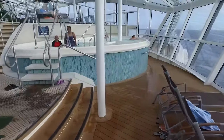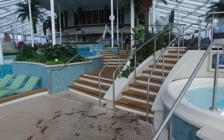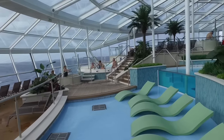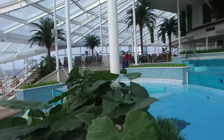Now you see the warm Jacuzzi whirlpool tubs — I spent a lot of time here. I shot this video early in the morning one day when the Solarium hadn't gotten crowded yet. Believe me, on sea days in the middle of the day, every lounger in this room is taken.